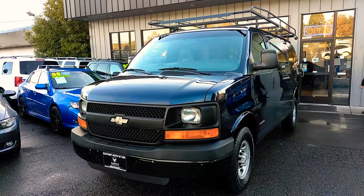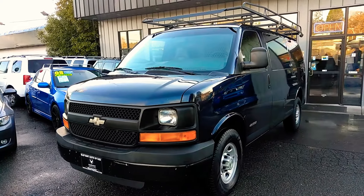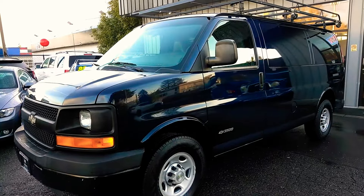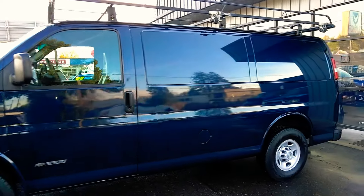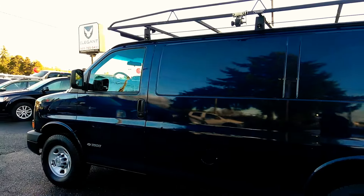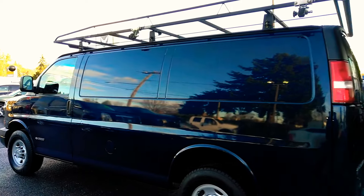Good afternoon, Frazier here with Elegant Auto Sales. Today I'm going to be doing a walk-around of this 2006 Chevy Express van 3500. We'll do the outside, the inside, pop the hood, take a look at the engine, turn it over, see the dash and all the lights, and then we'll go back to the engine so you can hear how it sounds. But first I just want to get the outside and its features and condition.